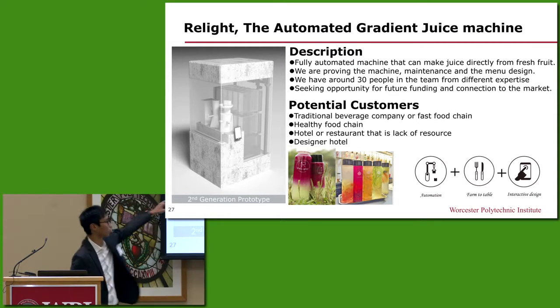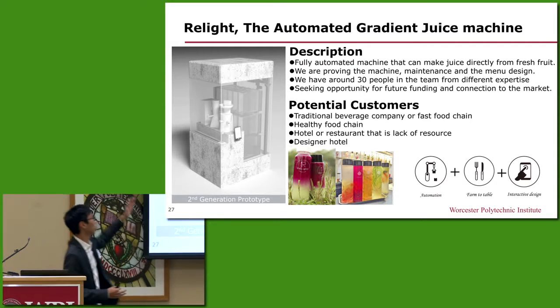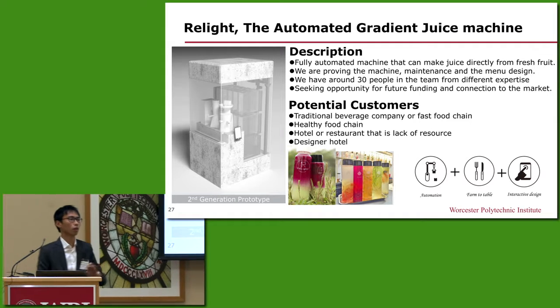It will first go to the storage place to pick up the fresh ingredients. It will then wash them and send them to either a blender or squeezer to complete their orders.